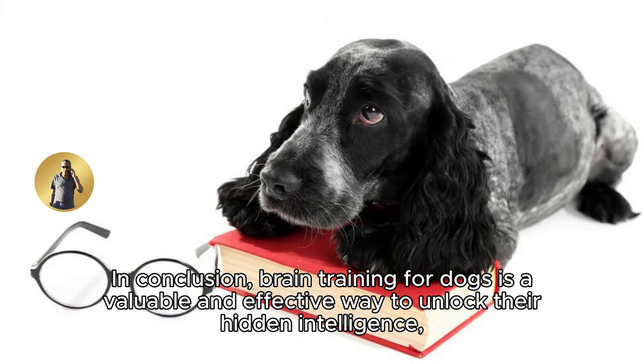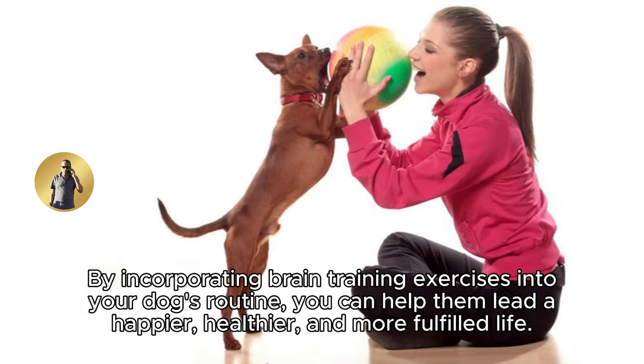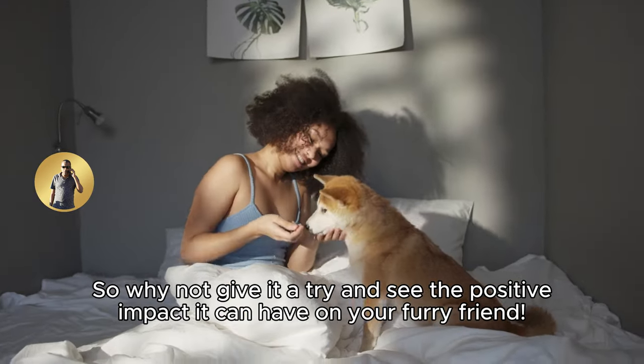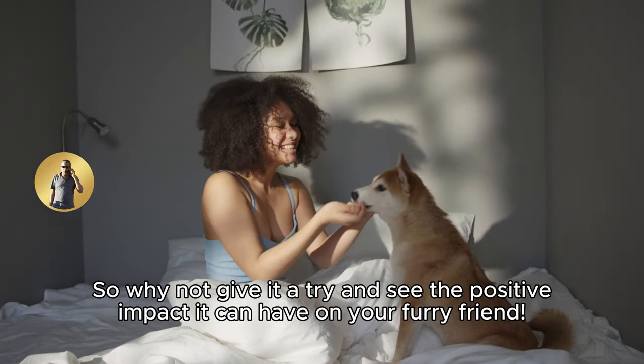In conclusion, brain training for dogs is a valuable and effective way to unlock their hidden intelligence, improve behavior, provide mental stimulation, and strengthen the bond between you and your pet. By incorporating brain training exercises into your dog's routine, you can help them lead a happier, healthier, and more fulfilled life. So why not give it a try and see the positive impact it can have on your furry friend?